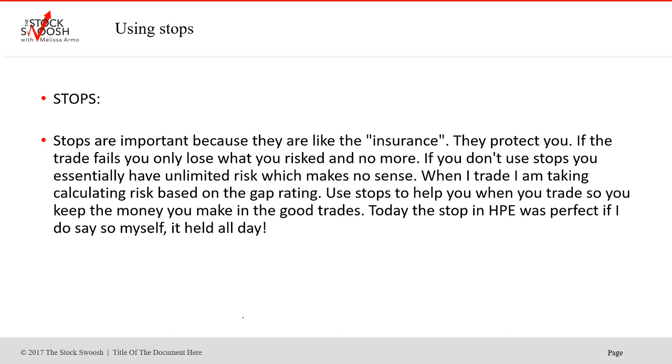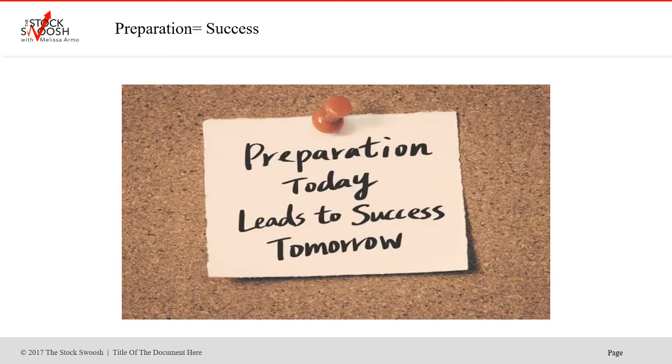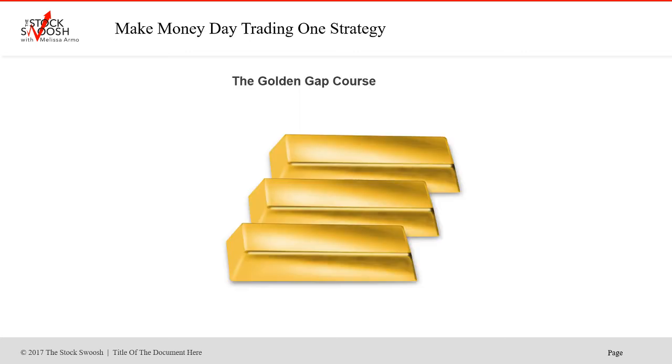Today the stop in HPE was really, really perfect — if I do say so myself, it held all day. So I'm very good with where to put the numbers and stops and the targets too, and knowing the gap. But the one thing is that the preparation in the morning helps you determine the quality of the gap, the direction you want to go, where to put the stop, where to get out of the trade, where's the target.